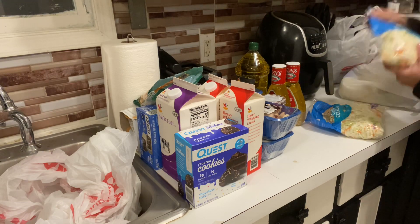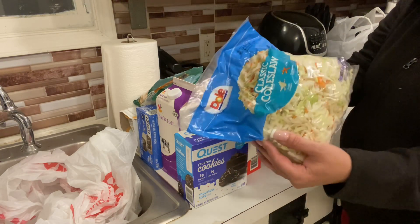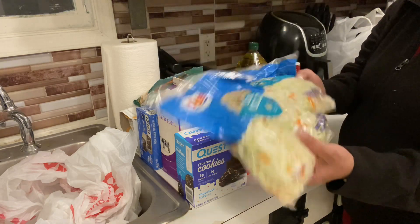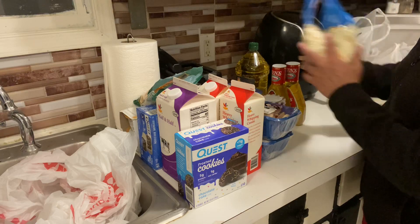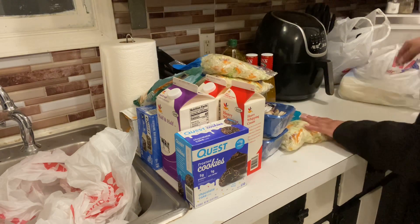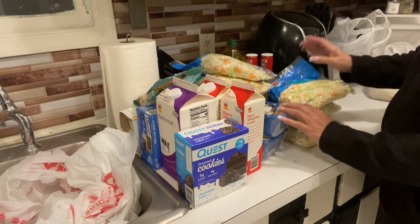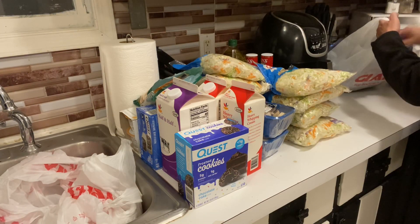We are very big on shredded cabbage and use it on everything — soup, coleslaw, stir-fried vegetables. I don't like cutting cabbage, so this is the best find, and I think it's a cheaper way of doing it. You probably get more cabbage than a whole head. I got six bags. I have a small food processor so it's just easier to buy it by the bag.